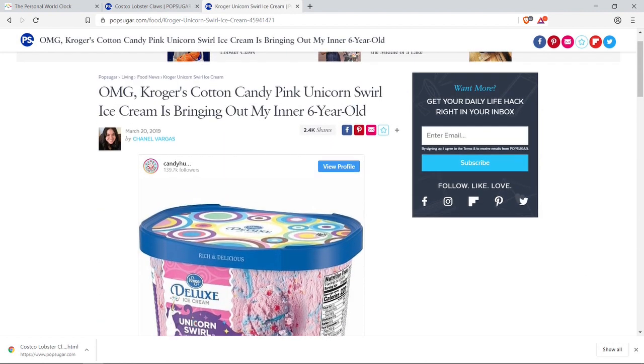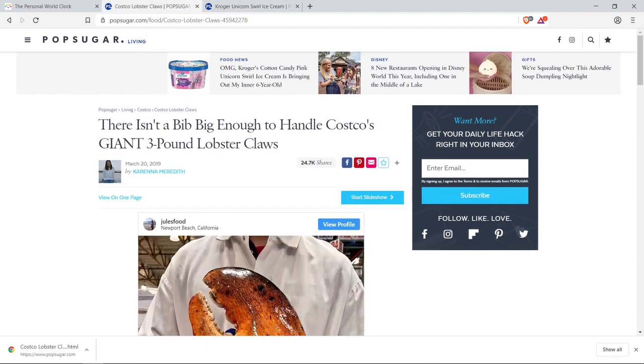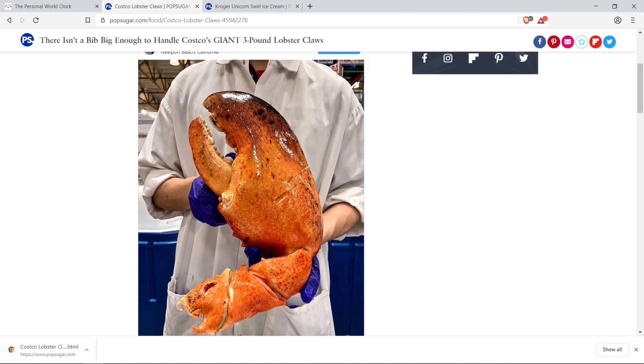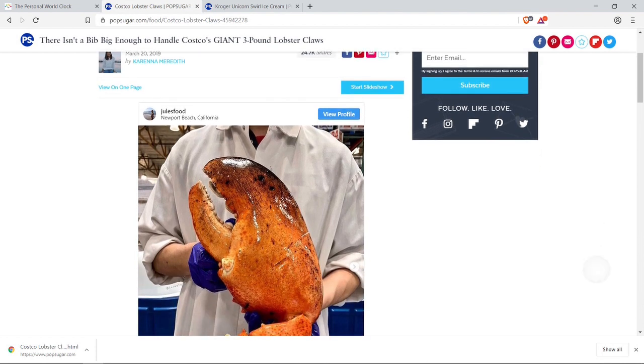Alright guys, so today we covered Kroger's new cotton candy pink unicorn swirl ice cream, and this ginormous lobster claw which can go from three to four and even five pounds — super huge. Let me know what you think in the comments below, let me know what you think about the content. Hope you guys watched until the end. Remember to like, share, and subscribe, and see you guys in the next vid. Take care!